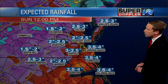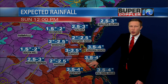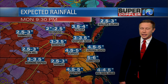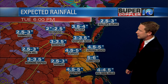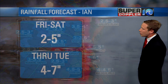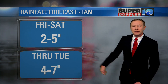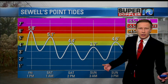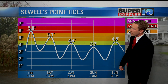Expected rainfall totals are anywhere between around 2 inches to the west, 4 inches closer to the coast, and into parts of northeast North Carolina we could see close to 5 inches when all is said and done. Then we get a little bit more rain Sunday and into Monday, adding up to around 5 to 6 inches heading into the first part of next week in terms of multiple-day accumulations. So that drought — we're kicking some of that out of here with the impacts from Ian. A little good news: we're finally getting some of that much-needed rain.